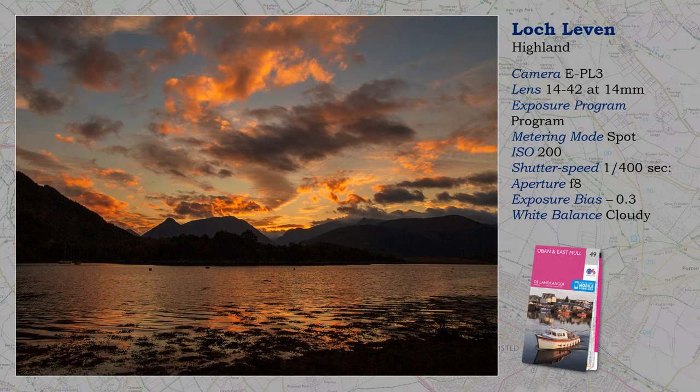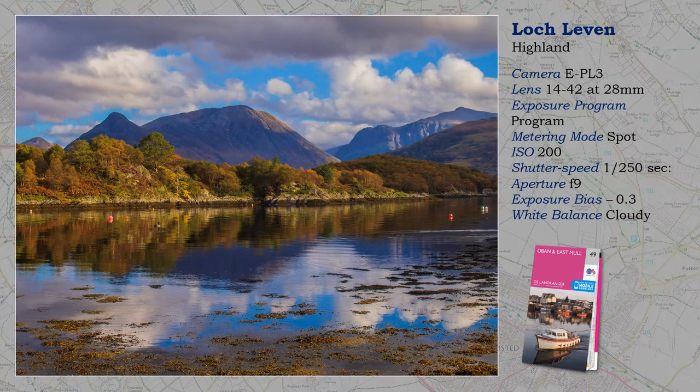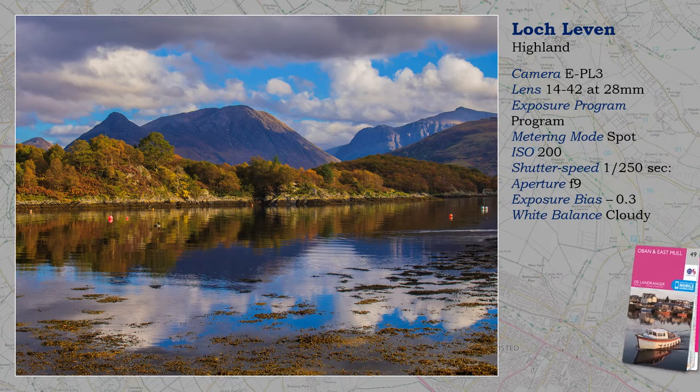HF Holidays currently own fifteen hotels dotted around the UK, and one of the best for photographers is located on the shore of Loch Leaven, about twelve miles south of Fort William. It has a fantastic aspect to the east, ideal for sunrises with the Pap of Glencoe as a focal point. The location is pretty good at other times, and the great benefit of staying at this hotel is that shots like this can be achieved at a moment's notice. I am not running holidays now, and will miss this magical location, not to mention the HF experience, which is unique.